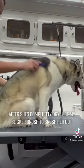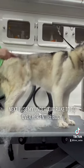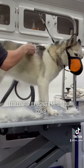After she's completely dry, I use my slicker brush to brush her out. Next, I use my undercoat rake to go over her entire body, and follow up using a metal tooth comb.